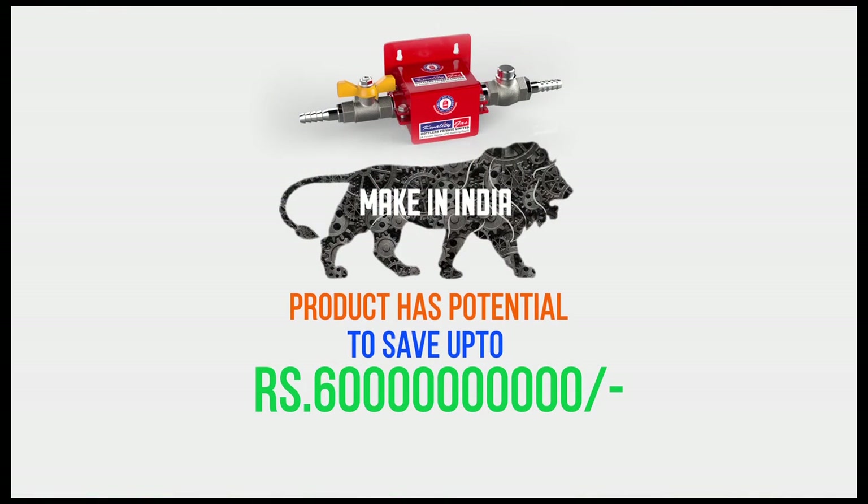Thanks to our beloved Prime Minister Sri Narendra Modi ji for his dream vision to provide cooking gas to every household, by which the consumption of LPG is bound to double from 25,000 crores to 50,000 crores in the near future. Given the saving potential of this device, it can give a substantial saving of about 5,000 to 6,000 crores to the national exchequer. So join hands with team Quality in going green by saving precious fossil fuel.